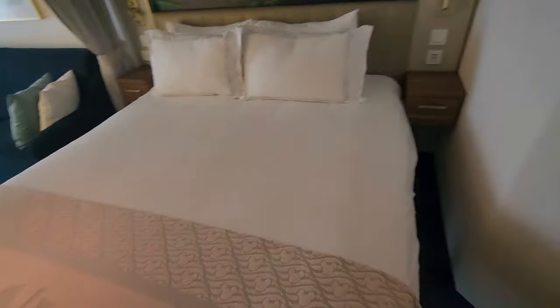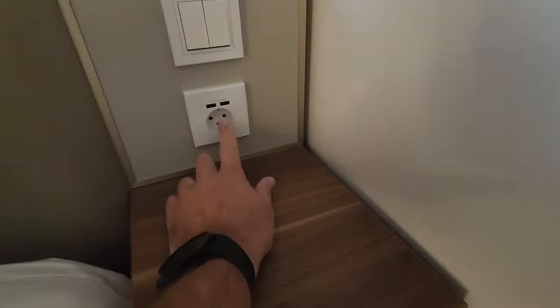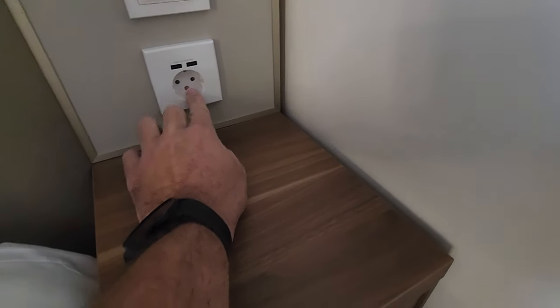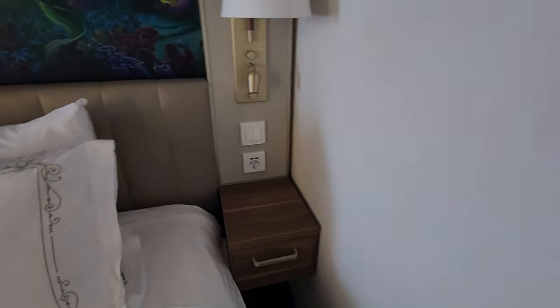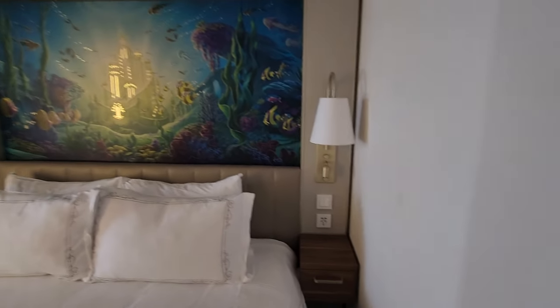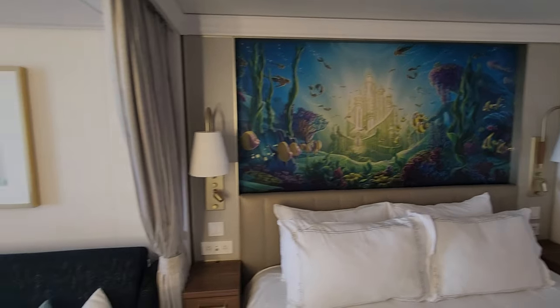Bed area — you've got two USB ports, a European plug, and light switches on the side. Little Mermaid — how appropriate.